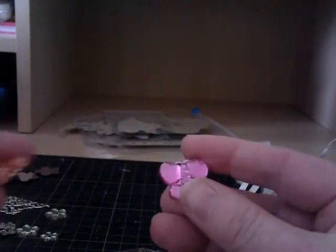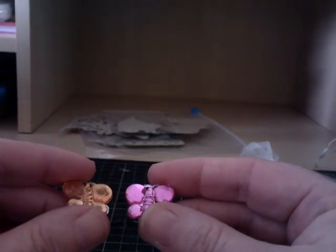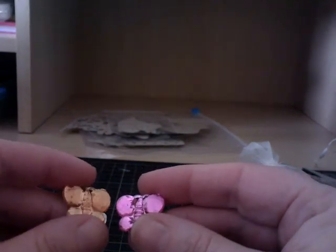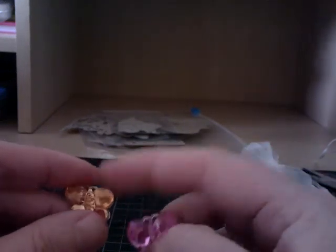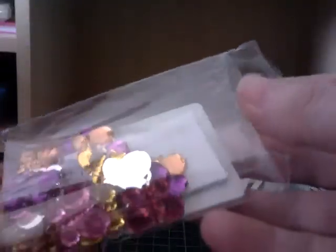Do you want to put those away for me, Poppy, while I look at this? Some butterflies - oh, they're so pretty! I really, really like them. And there are some little foam pads there that you can use to give a bit of dimension to them. They're lovely. There's loads in there, Carol - absolutely loads. That'll keep me going for ages.